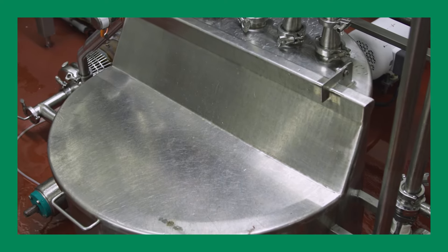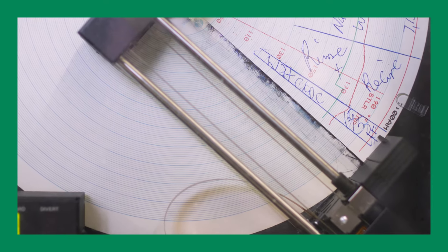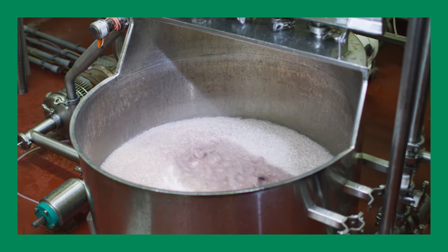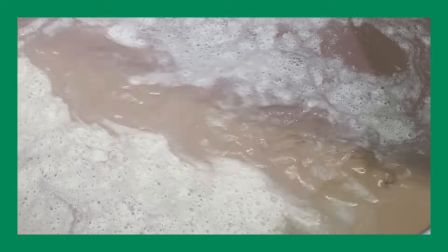Once in the pasteurizer, we heat the milk to 168 degrees for just 15 seconds. This is long enough to kill any potentially harmful bacteria, but short enough to keep its farm-fresh taste.